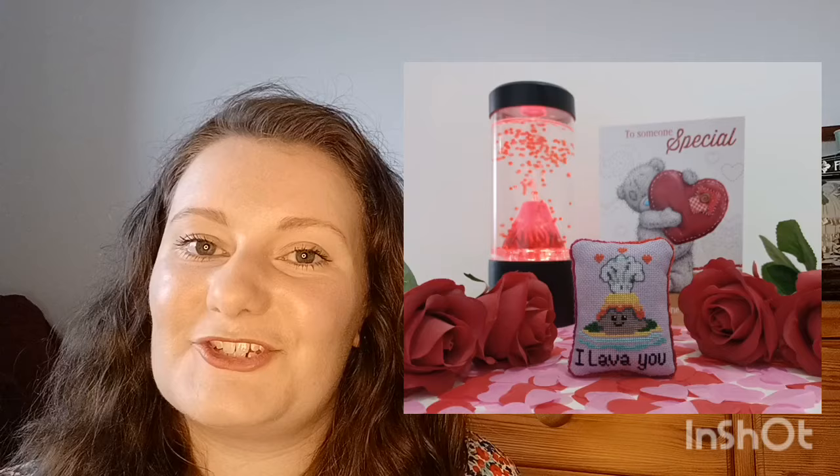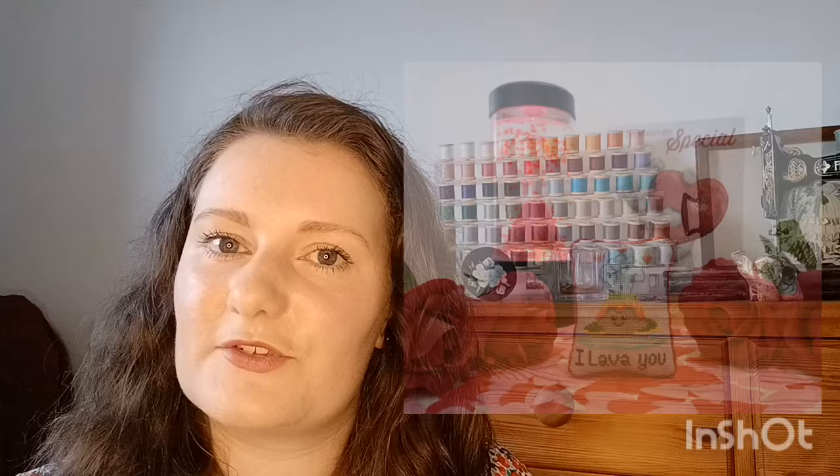Next is 'I Lava You', a cute one I did for my sister from Crafty Smith UK on Etsy. I stitched it on 28 count hand-dyed evenweave and finished it into a little pillow — really chuffed with it. I got the chenille trim from 21st Century Yarns and used gorgeous fabric collected from craft fairs.